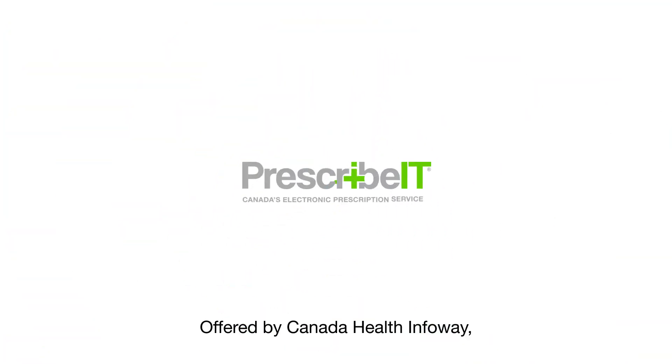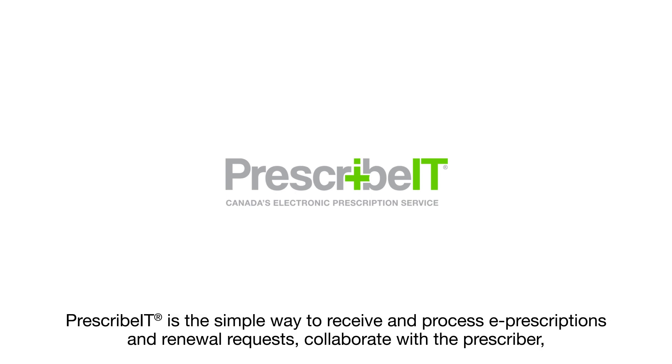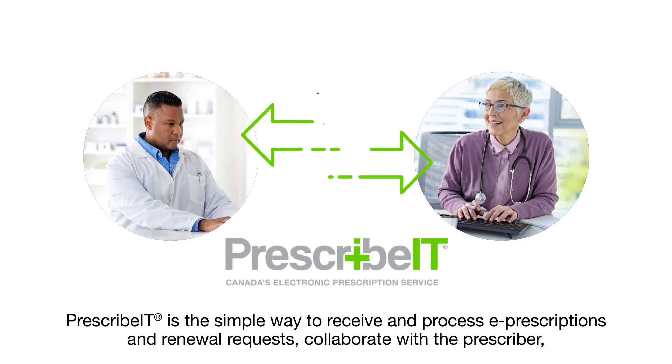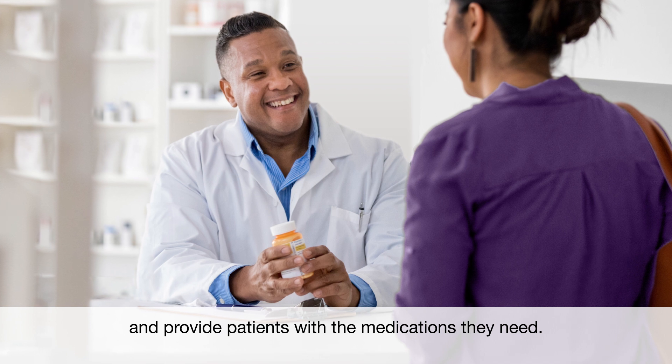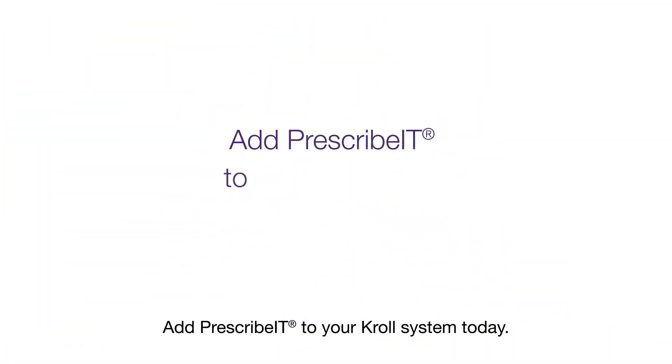Offered by Canada Health InfoWay, Prescribit is the simple way to receive and process e-prescriptions and renewal requests. Collaborate with the prescriber and provide patients with the medications they need. Add Prescribit to your Kroll system today.